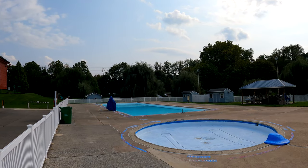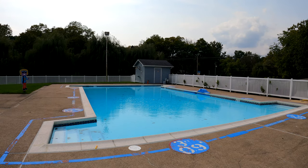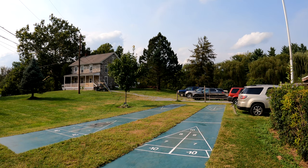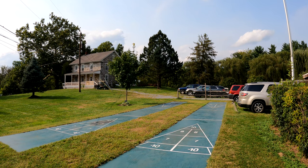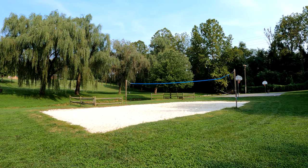There are two pools at the campground as well as a kiddie pool for the youngest campers. You can also play shuffleboard, get a group together for some volleyball or basketball, or have a nice relaxing game of horseshoes.